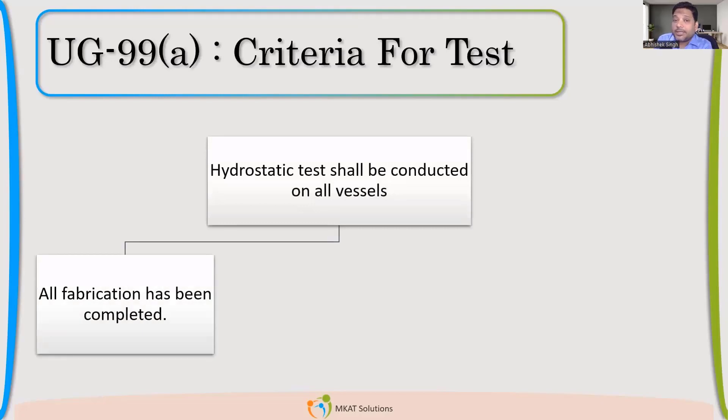Now, if you read UG99A, this talks about the criteria for the hydrostatic test. The first thing is: hydrostatic test shall be conducted on all the vessels. There is no exemption. If you have fabricated a pressure vessel as per Section 8, Division 1, you should do hydrostatic testing.